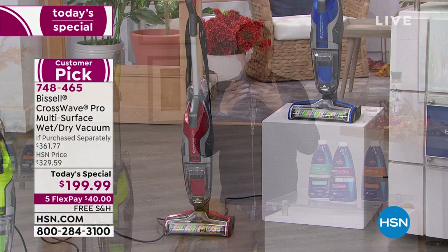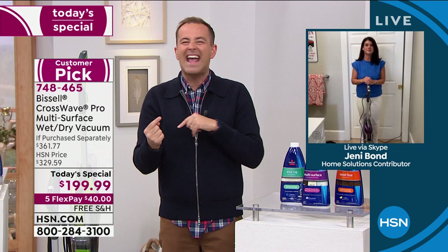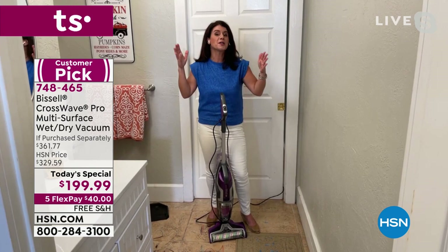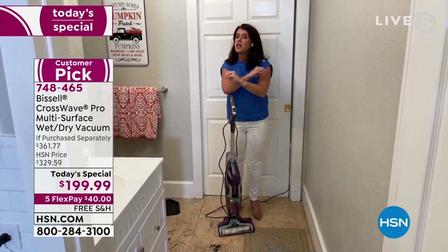The fact that it cleans itself is a big upgrade and a big bonus. Don't forget the trio of additional formulas — all three 32-fluid-ounce bottles for $29.95: wood floor, multi-surface, and area rugs. This is set to last you a long, long time. If any customer orders today, they can try it through January 31st next year. If you don't think it's the best thing you've ever bought for your floors, you can send it back for a refund.